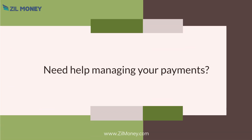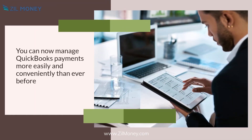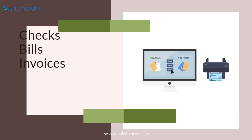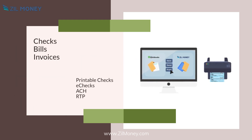Need help managing your payments? Zillmoney.com is here for you. You can now manage QuickBooks payments more easily and conveniently than ever before. You can now import checks, bills, and invoices, and process payments using printable checks, e-checks, ACH, and RTP, all from one place.